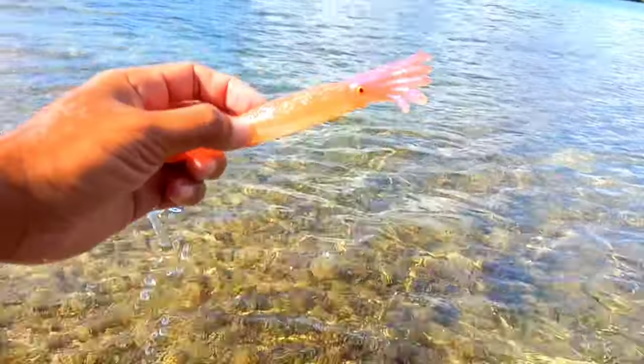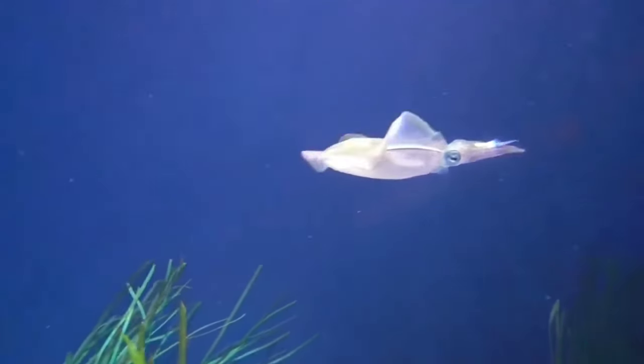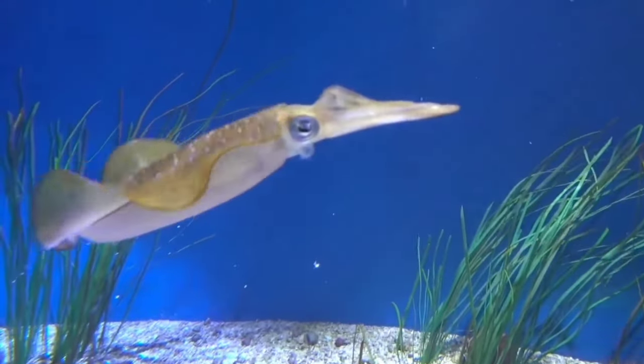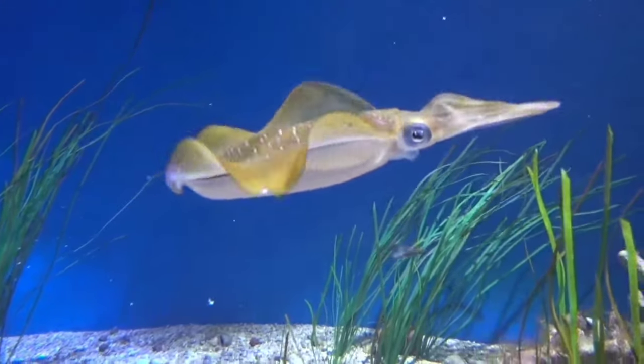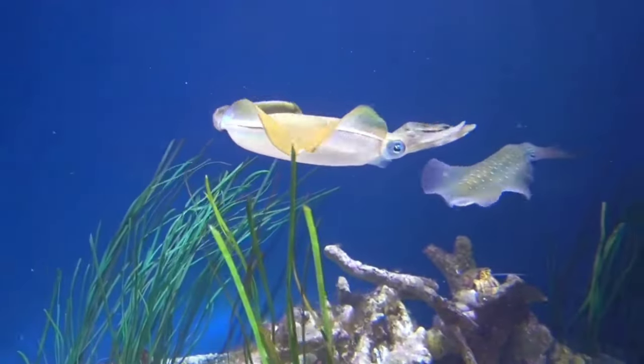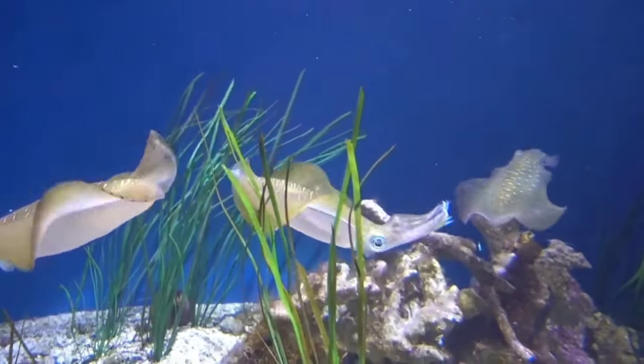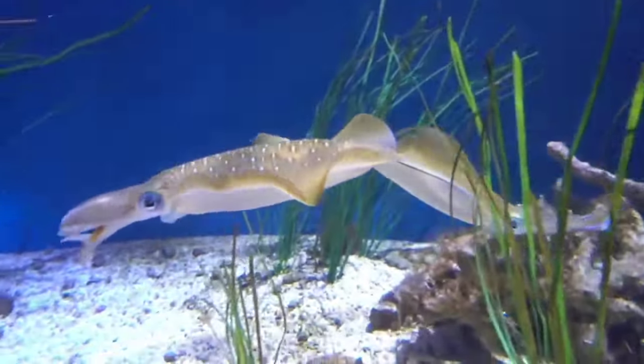This is a squid. Squid are intelligent sea creatures — they have large and complex brains, even comparable to those of whales. The squid's ability to learn and adapt has impressed researchers. They are capable of completing complex tasks and even exhibit behavior that indicates extraordinary intelligence.